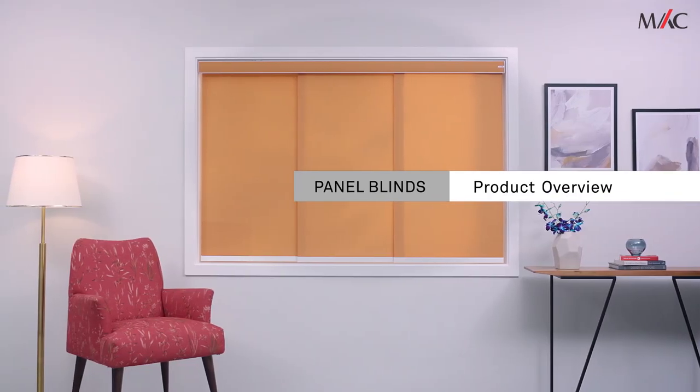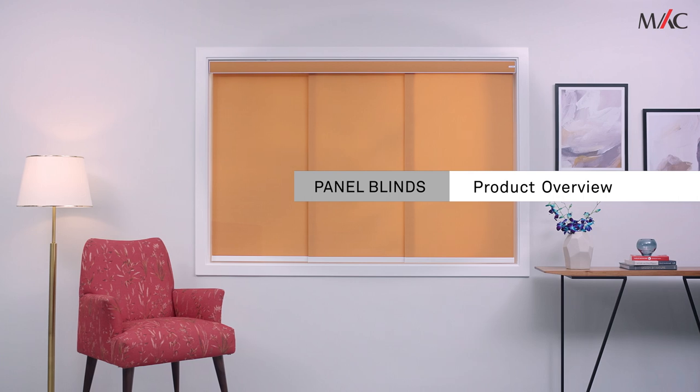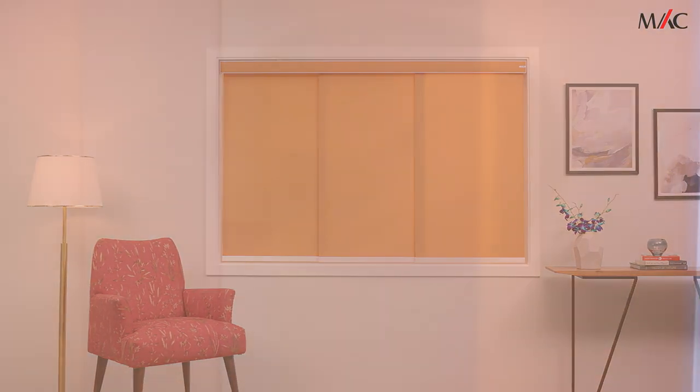Mac panel blinds provide an ideal solution for large windows or sliding doors. Gliding into place easily, they make a great alternative to vertical blinds for the modern home.